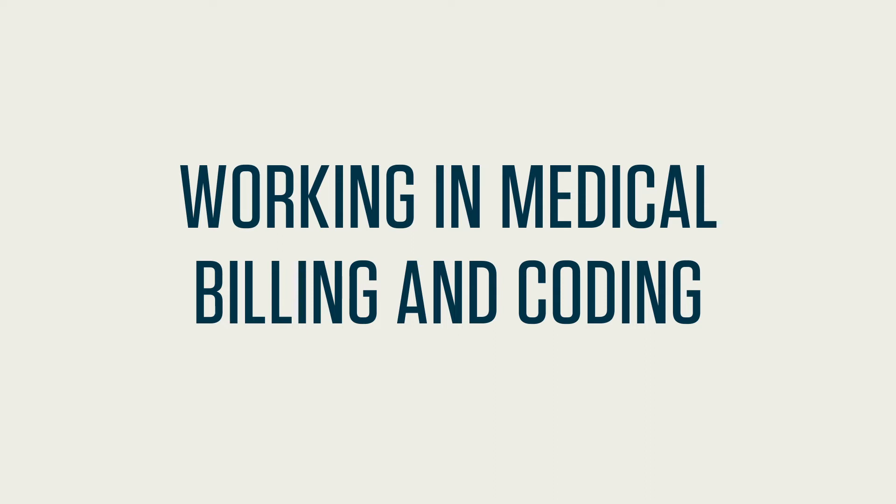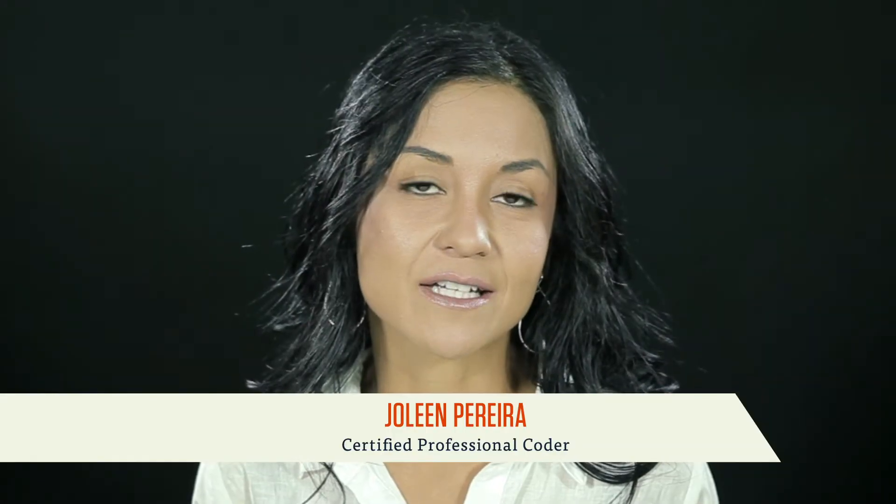Working in Medical Billing and Coding. In this video, you'll learn about the daily activities of billers and coders, and why medical billing and coding is one of the fastest growing fields in the healthcare industry.